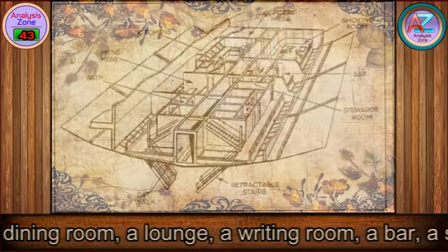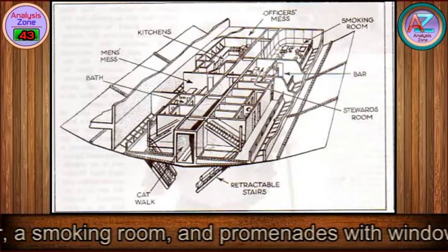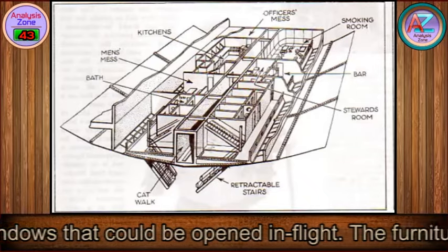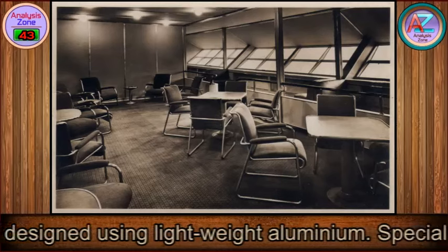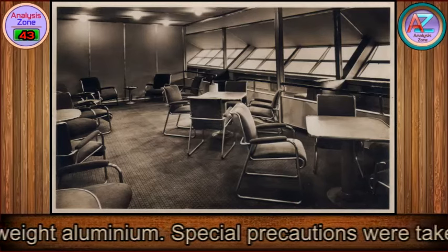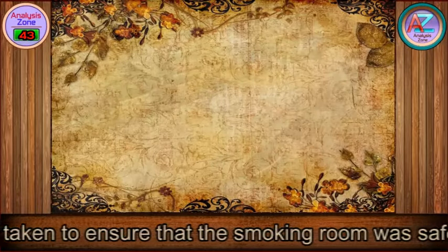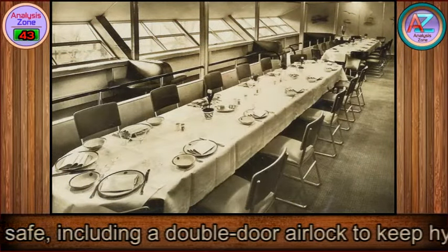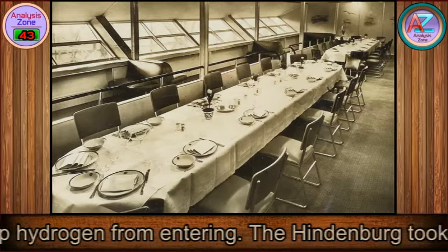The Hindenburg featured 72 passenger beds in heated cabins, a silk-wallpapered dining room, a lounge, a riding room, a bar, a smoking room, and promenades with windows that could be opened in flight. The furniture was designed using lightweight aluminum. Special precautions were taken to ensure the smoking room was safe, including a double-door airlock to keep hydrogen from entering.